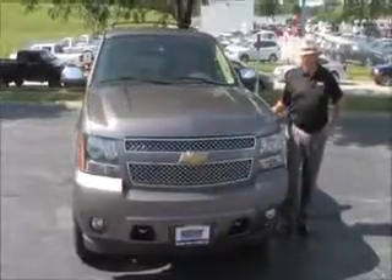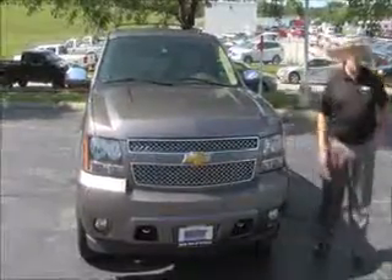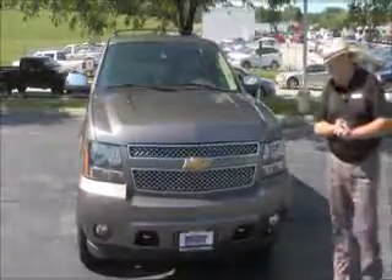Brian Kelly here for Honda Giant, here to show you this 2012 Chevy Tahoe LTZ. It's only got 62,000 miles.